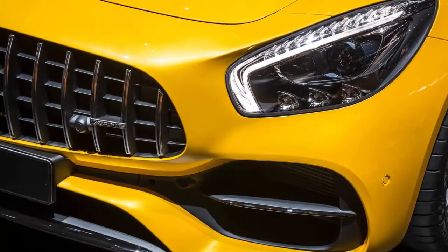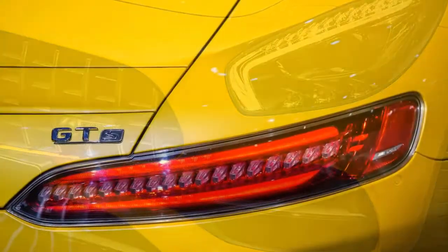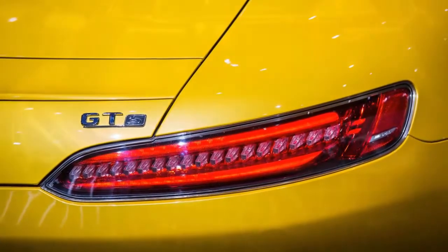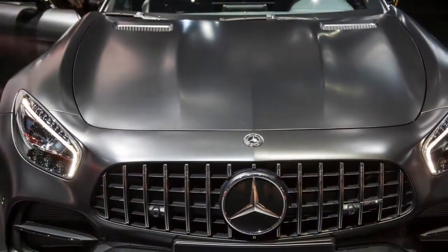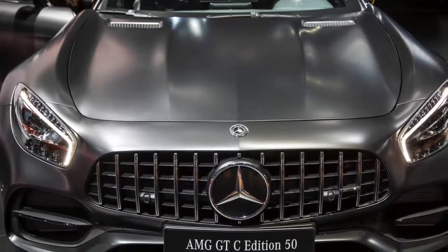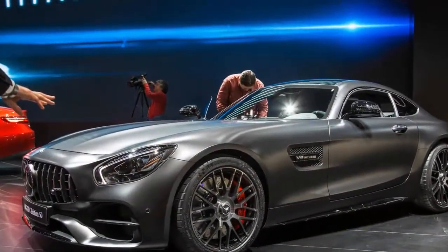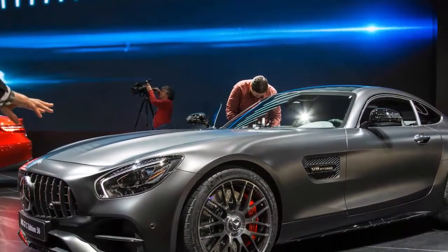Mercedes didn't provide pricing for any of its new or revised GT models, but it did provide performance estimates. The GT, GTS, GT C, and GT R models are able to hit 60 mph in 3.9, 3.7, 3.6, and 3.5 seconds respectively, with top speeds of 189, 193, 197, and 198 mph. The GT and GT C ragtops lose 1 mph at the top end compared with their Coupe counterparts.